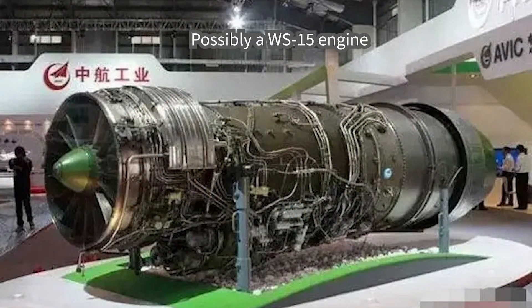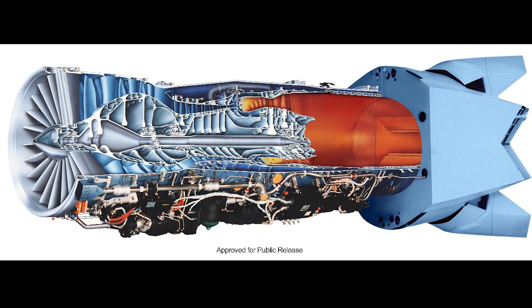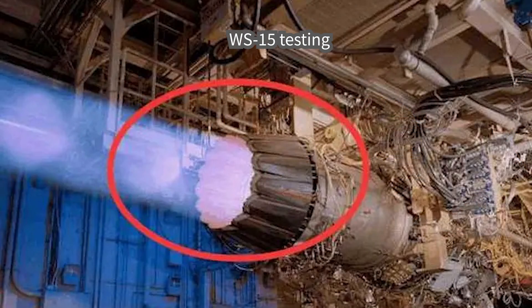This engine is at the same level as the F-119 engine of the F-22 fighter. Therefore, the Chinese have closed the gap and are currently in the process of building an engine at the same level as the F-135 of the F-35 fighter jet.